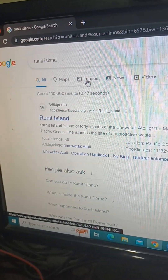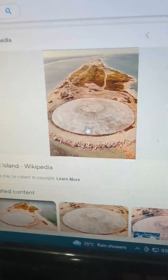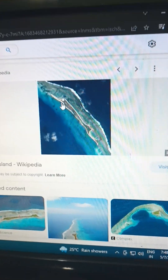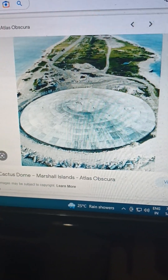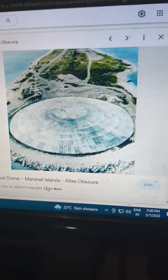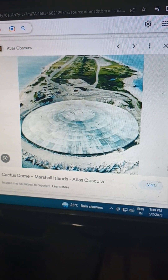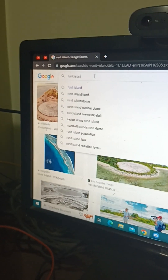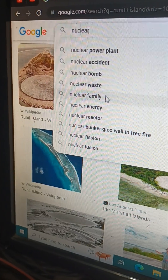Now we're going to show you images of Runit Island. We searched Runit Island and in the images you can see this is the island — and this is the dome we were talking about. You can see the small dome; it looks like an eye. That dome is actually called the Cactus Dome, and the Runit Islands are located in the Marshall Islands. We covered just the basics here.